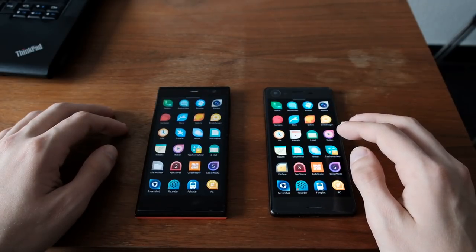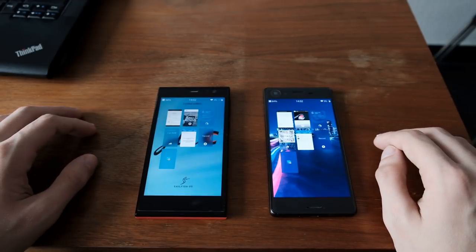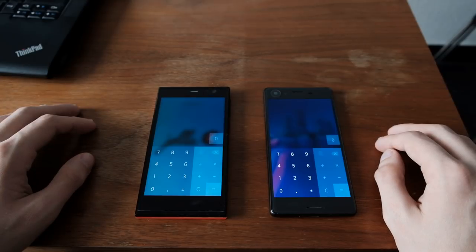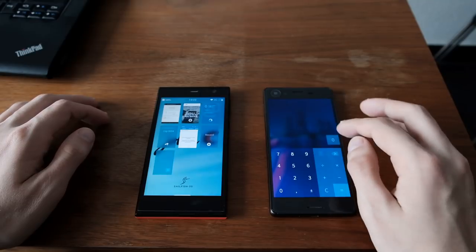The next application is the calculator. One, two, three. Again, I think this was on par — the YOLA-C with the Xperia X when it comes to the calculator.